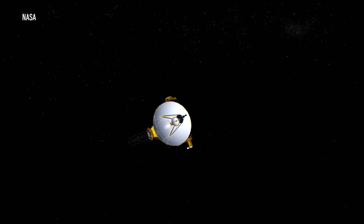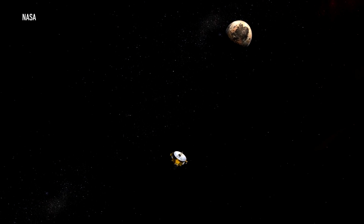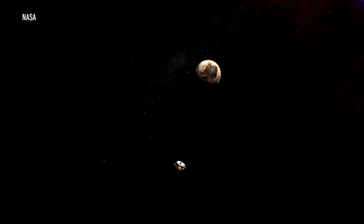New Horizons stayed in hibernation mode throughout most of its journey to Pluto, with its last hibernation ending on December 6, 2014, just one month before the spacecraft entered its approach phase in January. That's when things started to get exciting and a bit scary. We had to fly through one little window in space — it was only 60 by 100 miles across, and you could not arrive more than nine minutes early or nine minutes late after a nine-year journey.